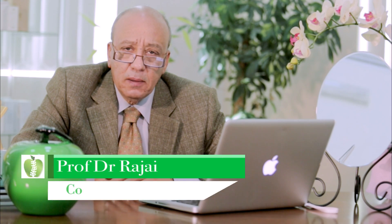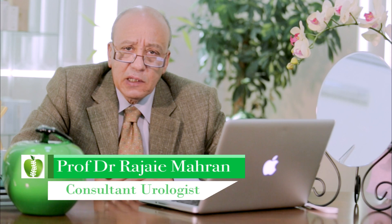Good morning. This is Professor Dr. Ragham Ahran. I am the consultant urologist in Ramehameh Center, Healthcare City. We have a one-day surgery unit where we can operate our cases inside the center.